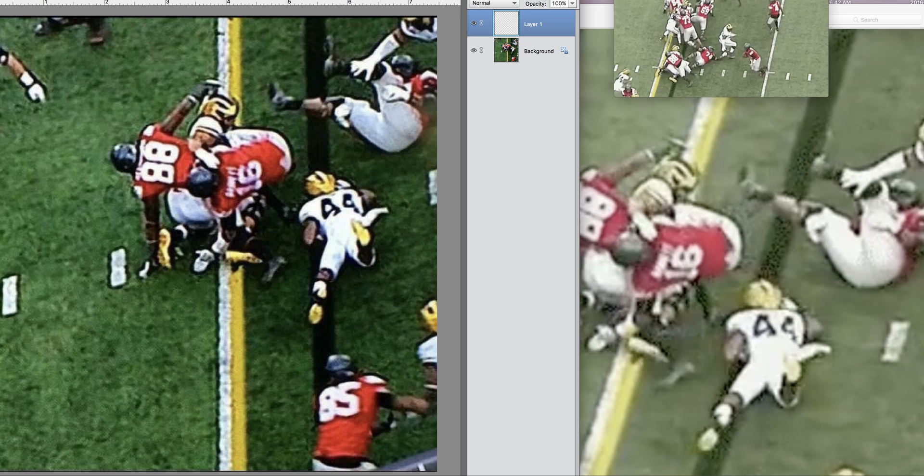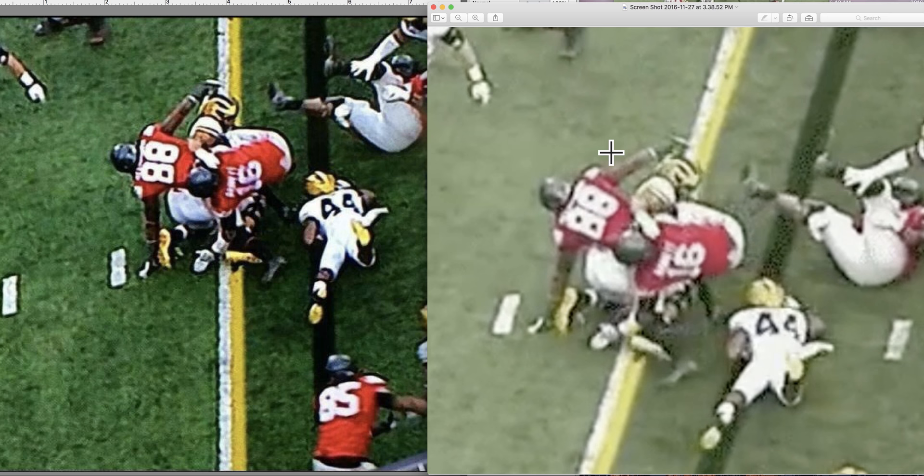I'm going to prove that JT broke the plane of the 15-yard line and got a first down. I'm going to do it using these two photos. The one on the left, I don't know where it came from — somebody shot it. The one on the right comes from a video, and I also am going to show you the video.